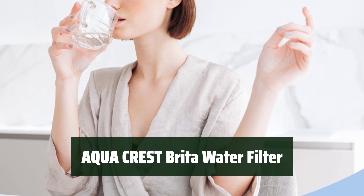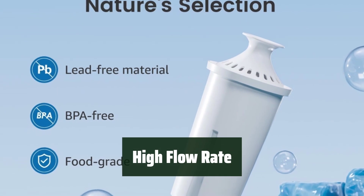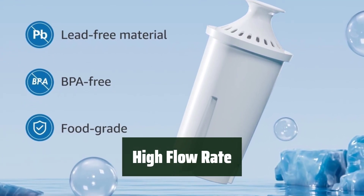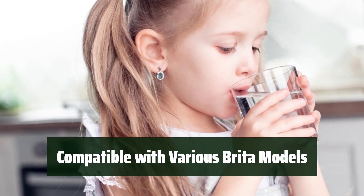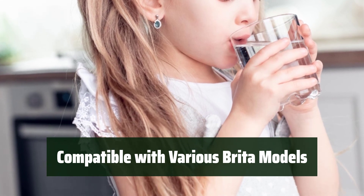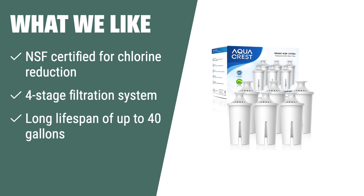Number 2. You can trust that it meets the highest standards for quality and safety, giving you peace of mind in every sip. Enjoy a steady and fast flow of clean, purified water, making it convenient for your daily hydration needs. It works seamlessly with different Brita water pitchers and dispensers, making it a versatile and reliable choice. What we like: if you prioritize water purity and want a long-lasting filter, the Aqua Crest Replacement for Brita water filter is the best choice. With its NSF certification and four-stage filtration system, you can enjoy great-tasting purified water while reducing plastic waste. It's perfect for health-conscious individuals who want a reliable and sustainable water filtration solution for their Brita pitchers and dispensers.